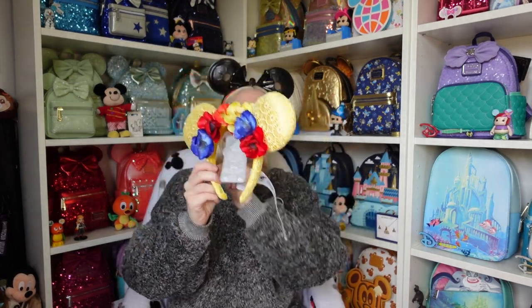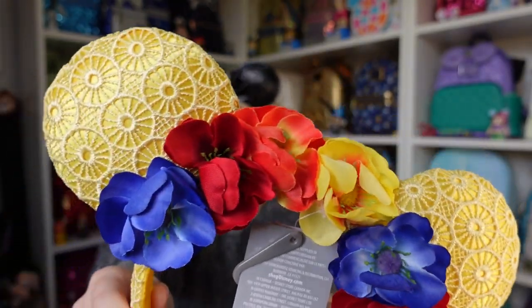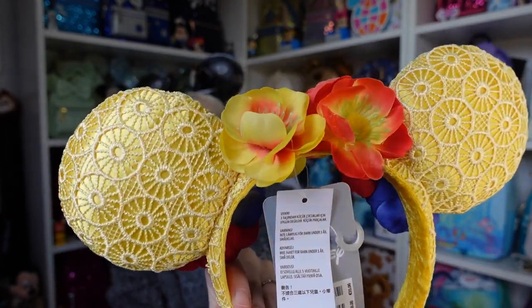I added these ears, which were on sale — originally £24, but in the heavily discounted section I think I paid around £6 for them. I needed to spend another £5 or so to hit the free shipping threshold, so effectively I paid about £1 for the ears! They look like Snow White ears to me, with the yellow, red, and blue and a lace effect. On the ears themselves there's a beautiful lace pattern and pretty flowers — the same on the back with just a couple fewer flowers.